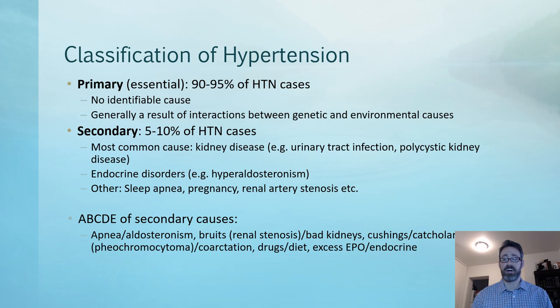The most common cause of secondary hypertension is some form of kidney disease — for example, a urinary tract infection or polycystic kidney disease. Patients can also have an endocrine disorder like hyperaldosteronism, sleep apnea, pregnancy, or renal artery stenosis. These are all correctable conditions that could essentially cure their hypertension.